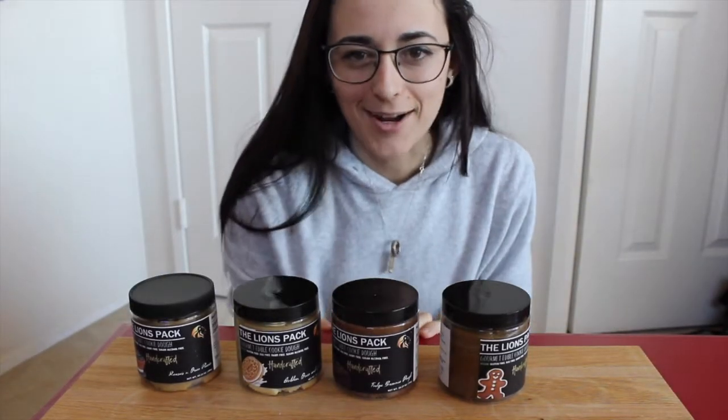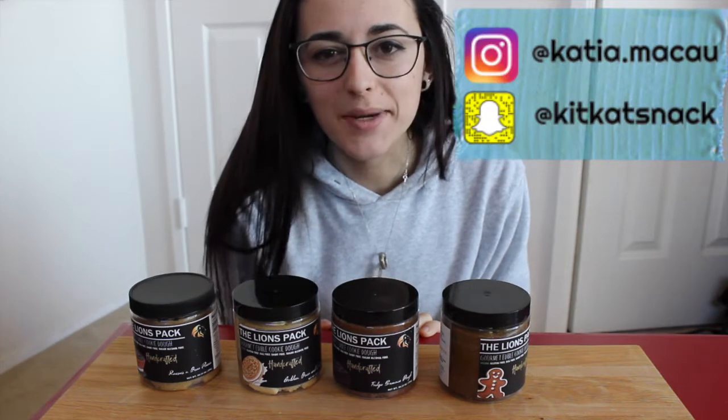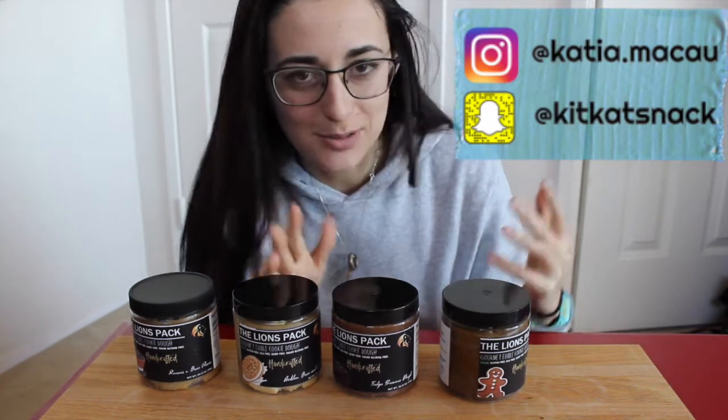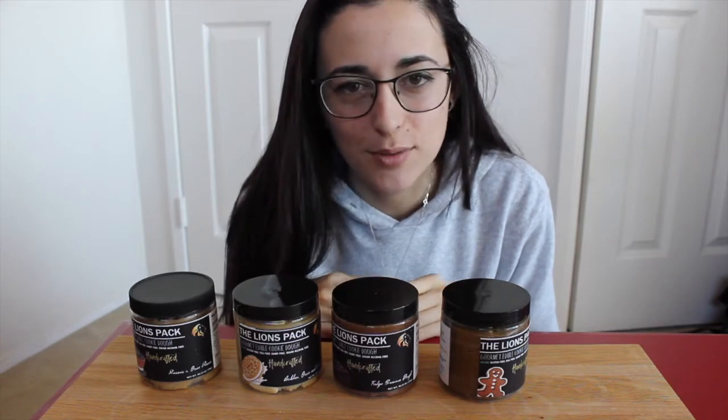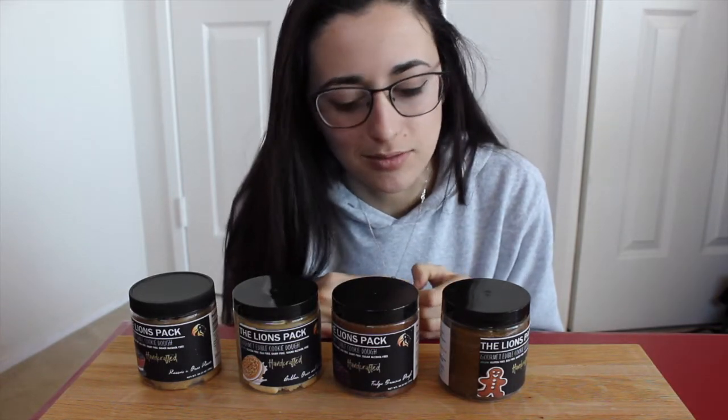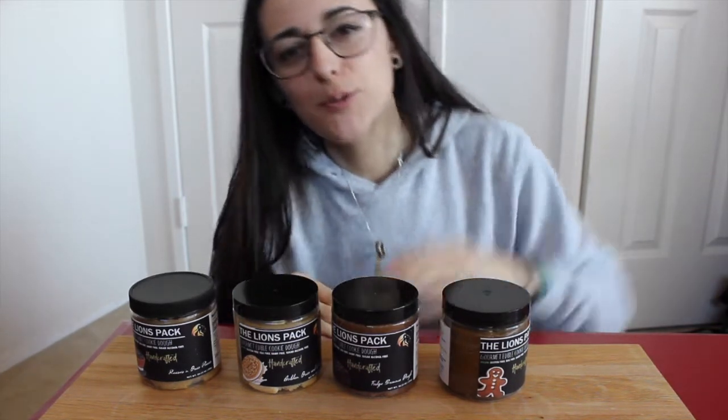What is up you guys, it is Katya Bulks, welcome back to my channel. If you haven't been to my channel before, hello! Don't forget to subscribe to the channel if you haven't already.